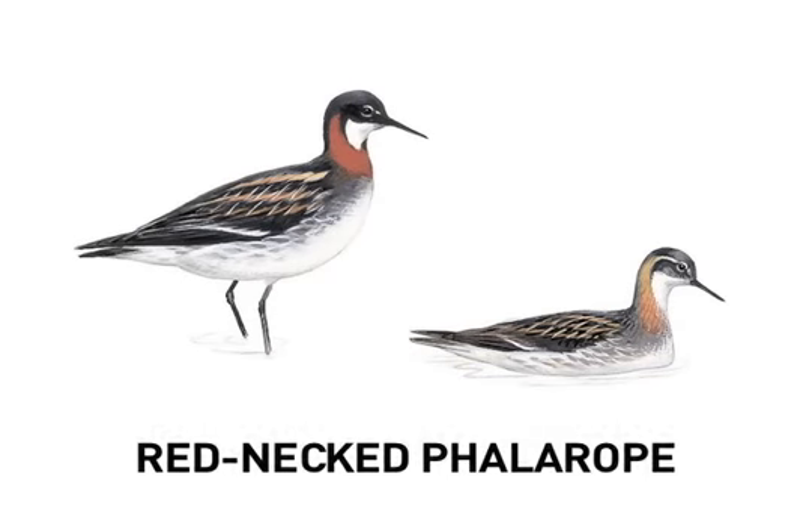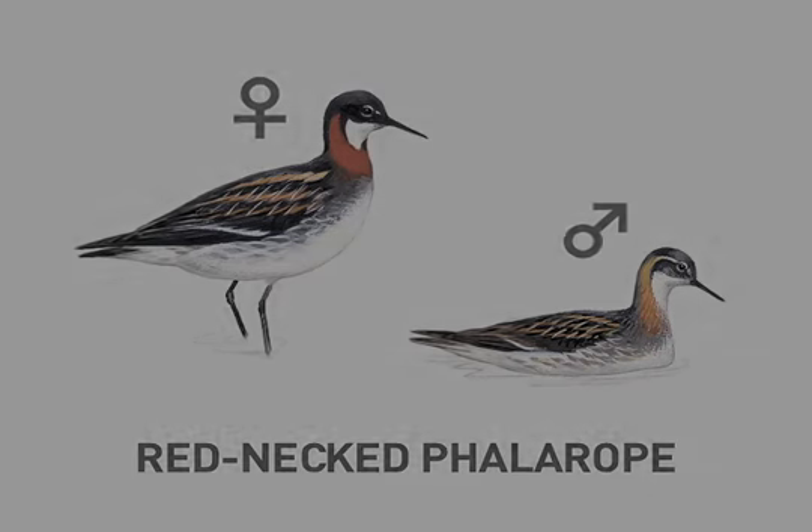Phalaropes reverse a common division of labor found in shorebirds. In breeding plumage, females are more brightly and boldly colored than males. Moreover, females are polyandrous, mating with a number of males, laying eggs, then departing the breeding grounds. The males are left alone to incubate the eggs and care for the young.